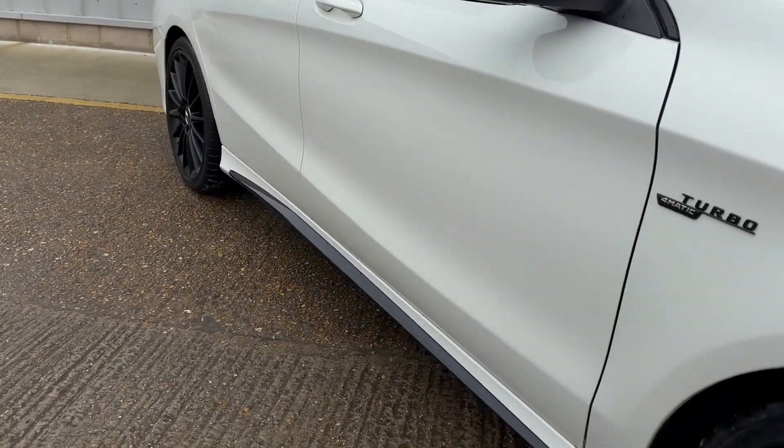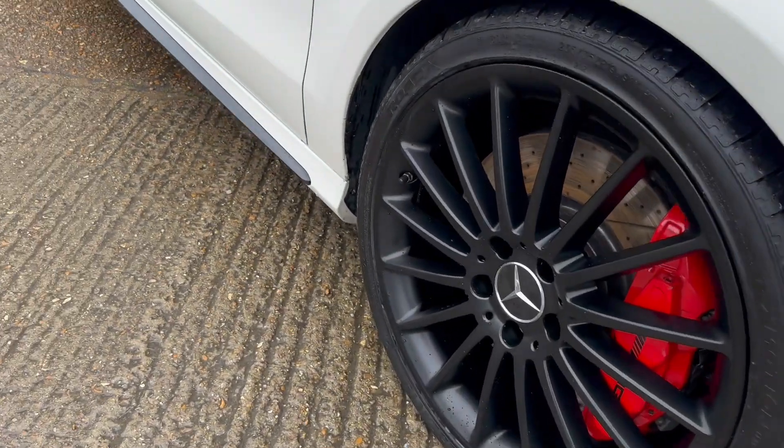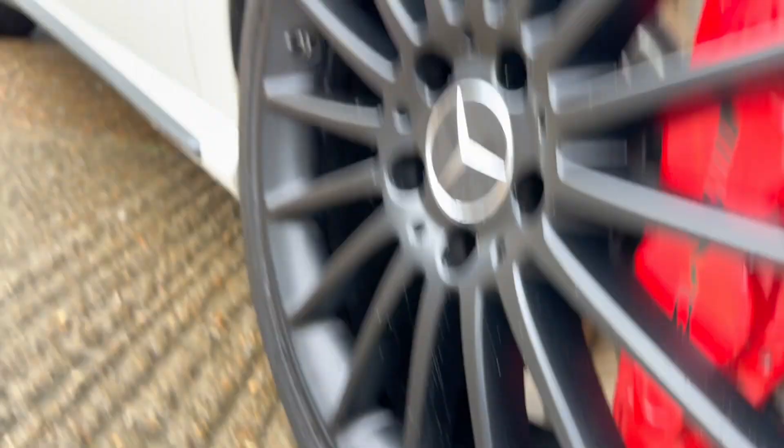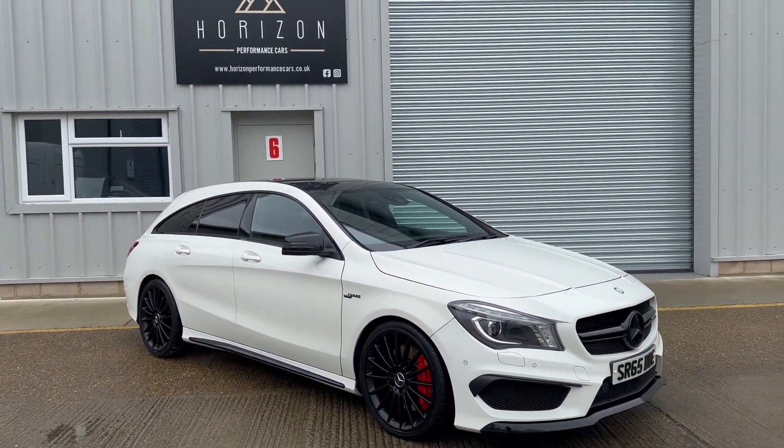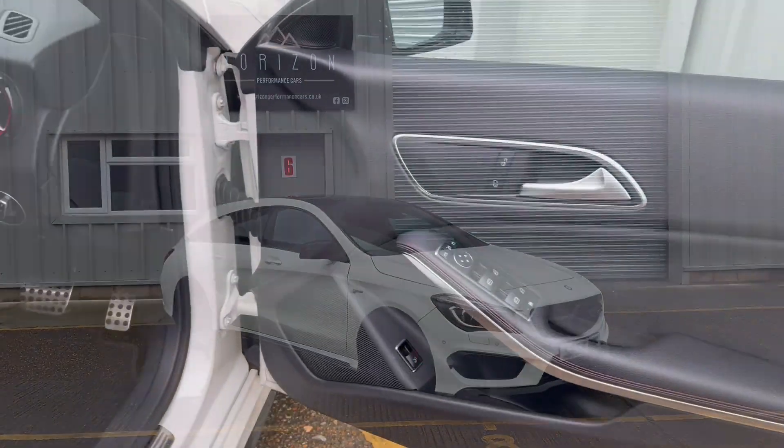Panoramic roof, heated seats, reversing camera, cruise control, drive select mode, sports exhaust, sat-nav, 19-inch wheels, red calipers, powerfold mirrors and much, much more.